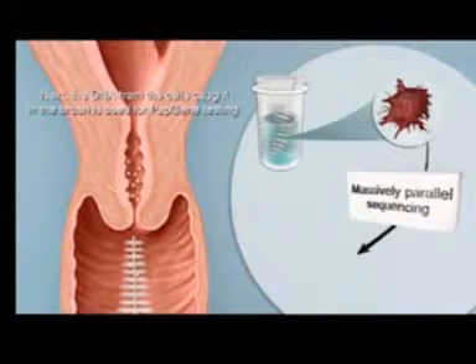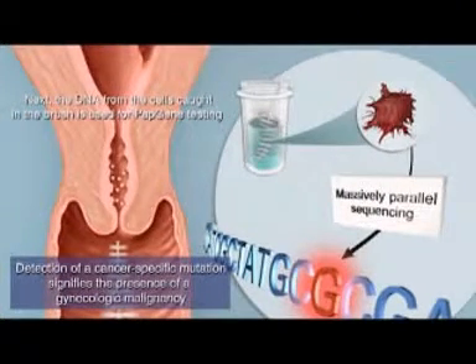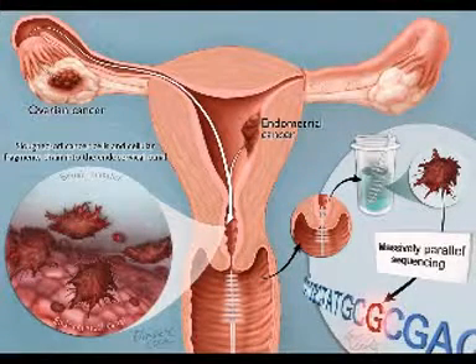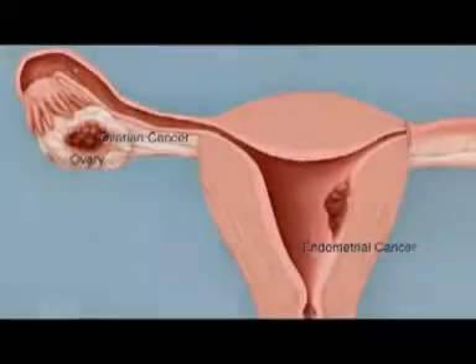The ovary has a lot farther to go. Tumors in the ovary — the cells would have to be shed, they would have to traverse through the fallopian tube and then remain intact into the cervix. We looked at both the cells that collected in the cervix as well as any DNA that may have been cell-free in the cervix as well, and we found the same percentage of positive results.